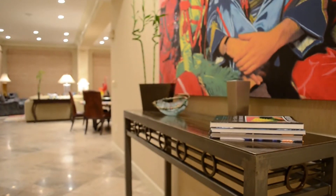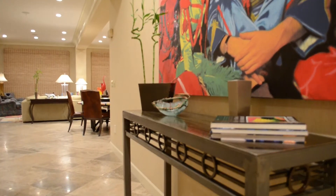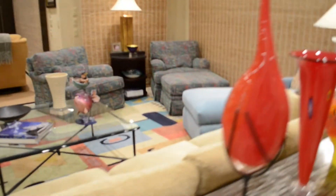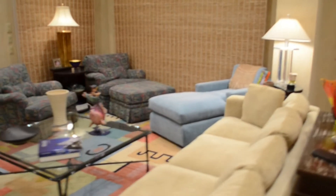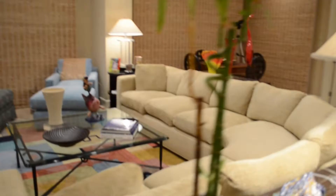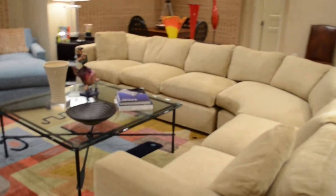By definition of the word custom, Penthouse 803 at Spanish Key is truly a designer's dream. The double condo sold by the developer to the current owner was sold as a white box, finished after the complex was completed. Custom designed, the owner split the balcony to afford more living area with floor-to-ceiling windows.